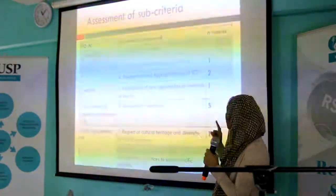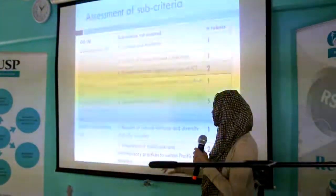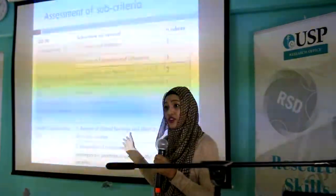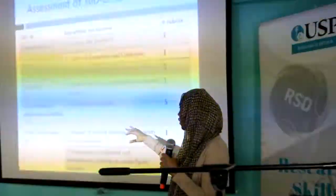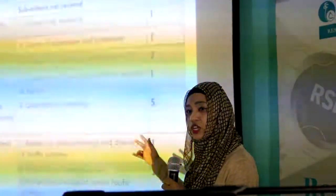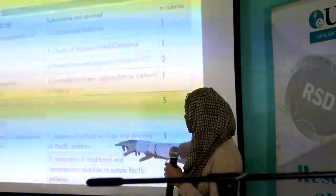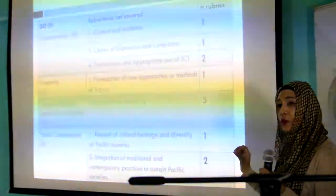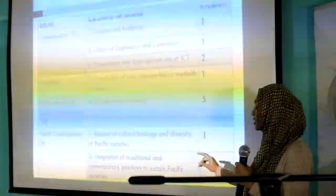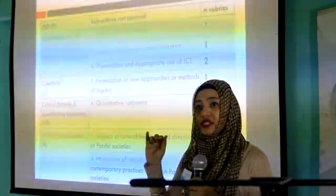For creativity, one rubric did not assess formulation of new approaches or methods of inquiry. For critical thinking and quantitative reasoning — where all RSD-aligned rubrics covered this GO — we found that half of them did not assess quantitative reasoning, which was a new addition to the revised rubric. For specific consciousness, one rubric did not assess respect for cultural heritage and diversity, and two rubrics did not assess integration of traditional and contemporary practices to sustainable societies, so only one of the four assessed all three criteria.